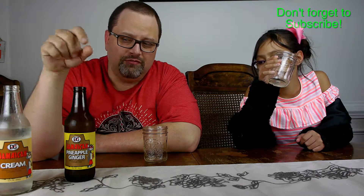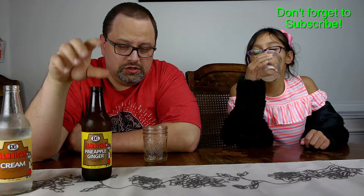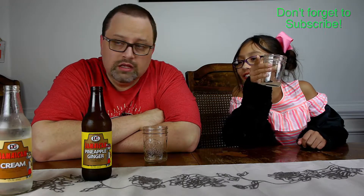That spiciness you'd get in like a strong ginger ale or ginger beer. I definitely taste ginger. Ginger beer doesn't actually have alcohol in it, but it is very strong ginger. This is not quite that strong — this has more of a taste of pineapple, like a pineapple juice flavor. This is my favorite one out of all of them.